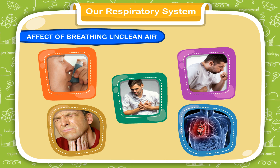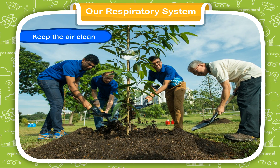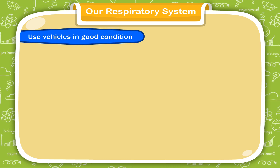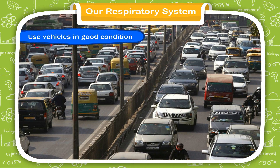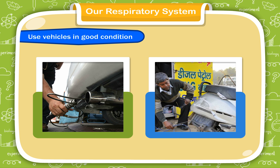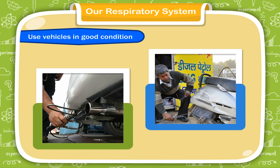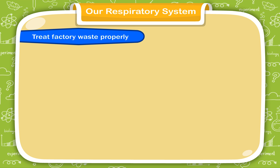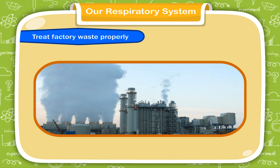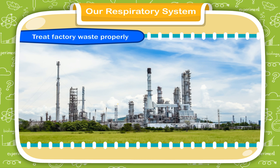To reduce air pollution, we should keep the air clean. Planting trees keeps the air clean — plants use carbon dioxide during photosynthesis and give out oxygen for us to breathe during the day. Use vehicles in good condition. The government has made rules to control the pollution caused by vehicles, and vehicle owners have to get their cars or scooters checked regularly. If all of us follow these rules, then air pollution can be reduced. Factories and industries should ensure that harmful components of smoke are removed before releasing them into the atmosphere. The government has also made strict rules for this.